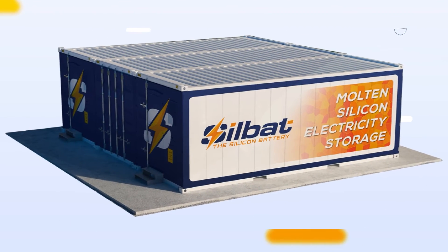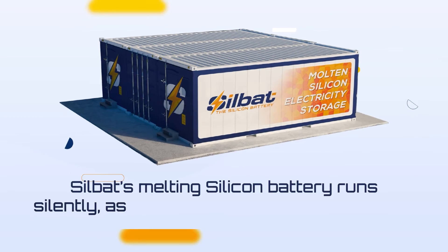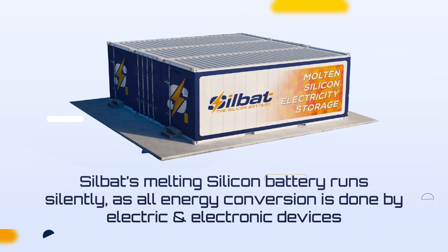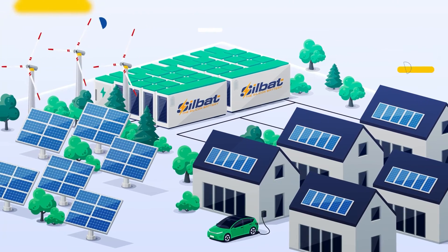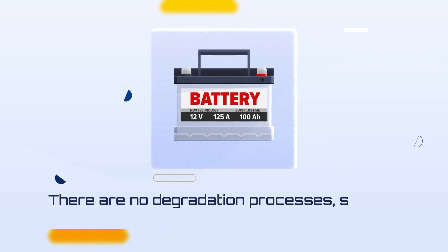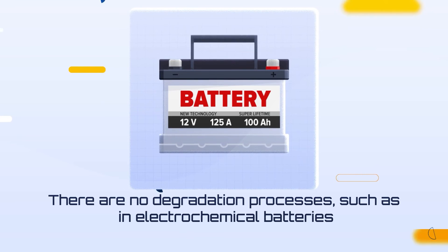From an operational standpoint, SilBat's melting silicon battery runs silently, as all energy conversion is done by electric and electronic devices with no moving parts to wear out. For this same reason, it can provide very fast startup times, as discharge operates as a PV system. Furthermore, there are no degradation processes such as in electrochemical batteries, and 100% depth of discharge is possible.